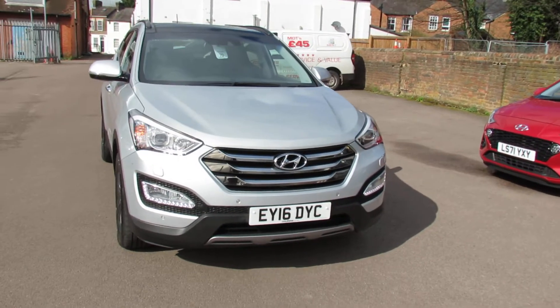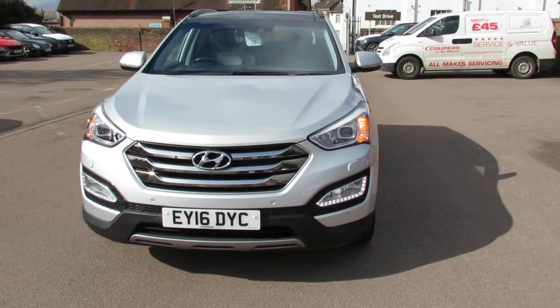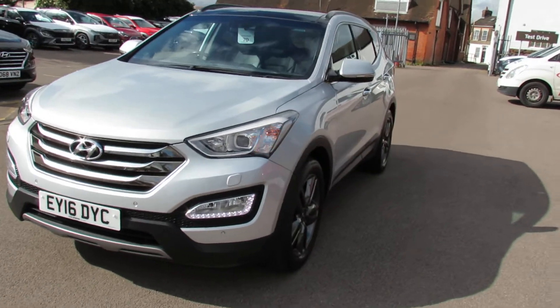Starting on the front, you've got front fog lights, daytime running lights, you've also got front parking sensors and you've got headlamp off light.